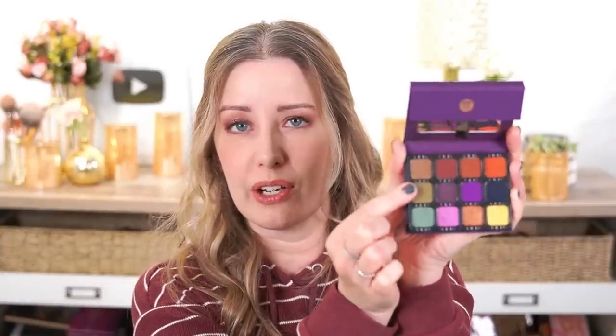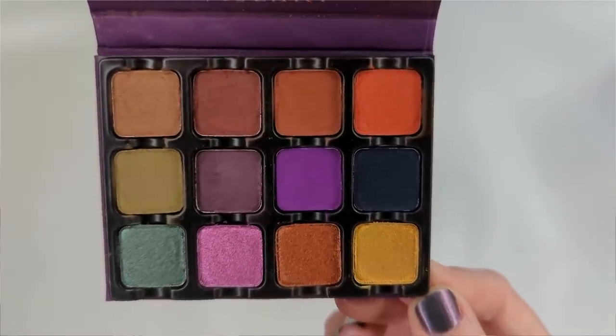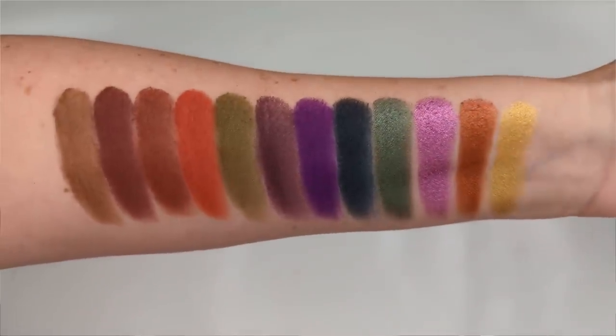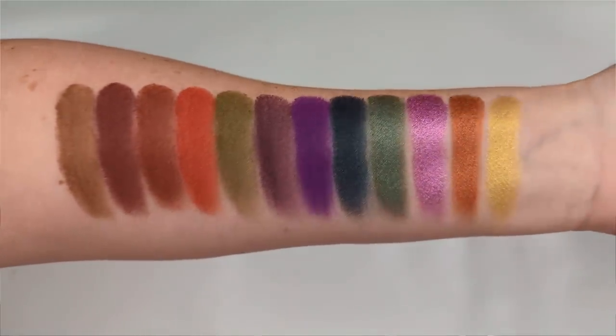I was initially drawn to this color story because it reminded me of the now discontinued ColourPop Good Sport palette. But when I look at them side by side, Good Sport has a lot more of those matte transition colors that work better for my skin tone. Dark Edit is just very deep and smoky and saturated. There are only about two colors I can get away with as a transition shade, so I always choose the ColourPop Good Sport over this one.